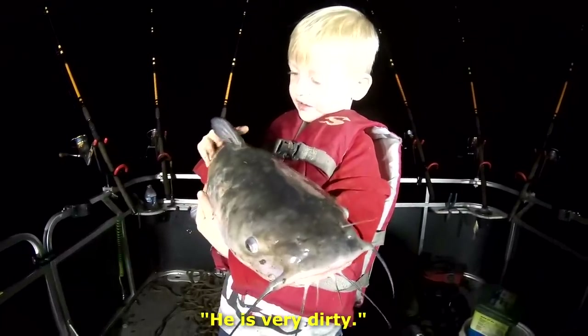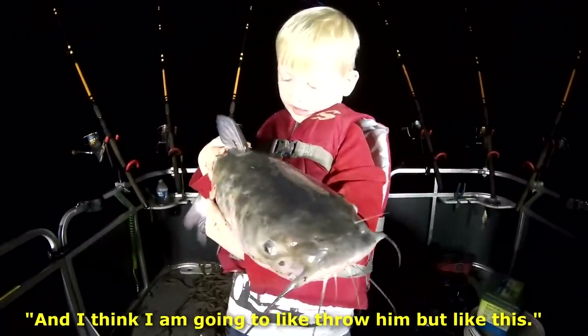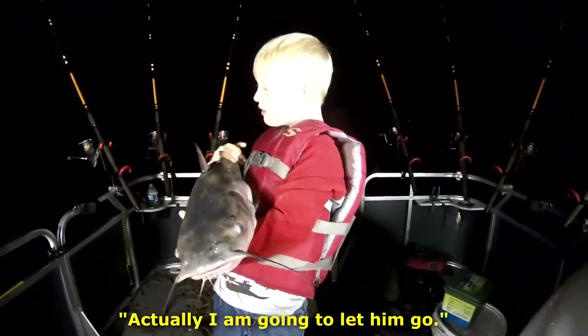He's very dirty, and I think I'm going to throw him back like this. I just want to let him go. Let him go.